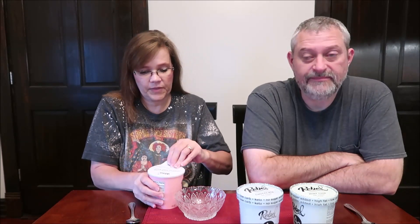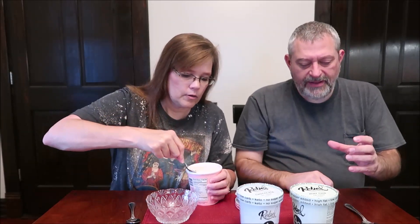The inside of the lid says: 'For the creamiest ice cream, let your pint soften for at least 15 minutes.' They really should put that on the outside of the container, because I didn't know that. We always set the ice cream out beforehand, but people need to be warned so you're not opening it up ready to eat and then having to wait.